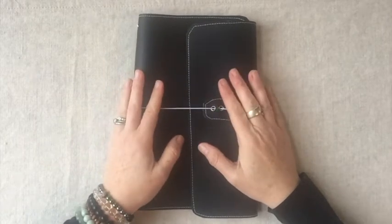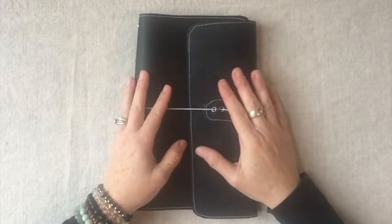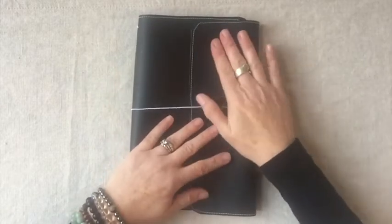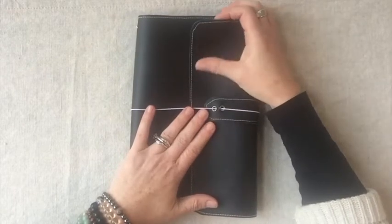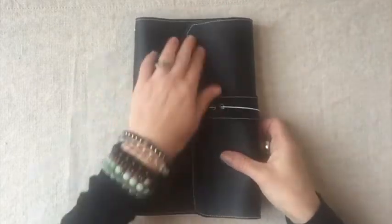Hi, this is Krista from Simply Breathe Now, and I'd like to welcome you to November's insert video. I just want to get started with showing you this black cover — this is the cover that I make that's in the Etsy shop. There are various covers, and this time I thought I would show you the black one. They all have a little strap and some stitching along the side.